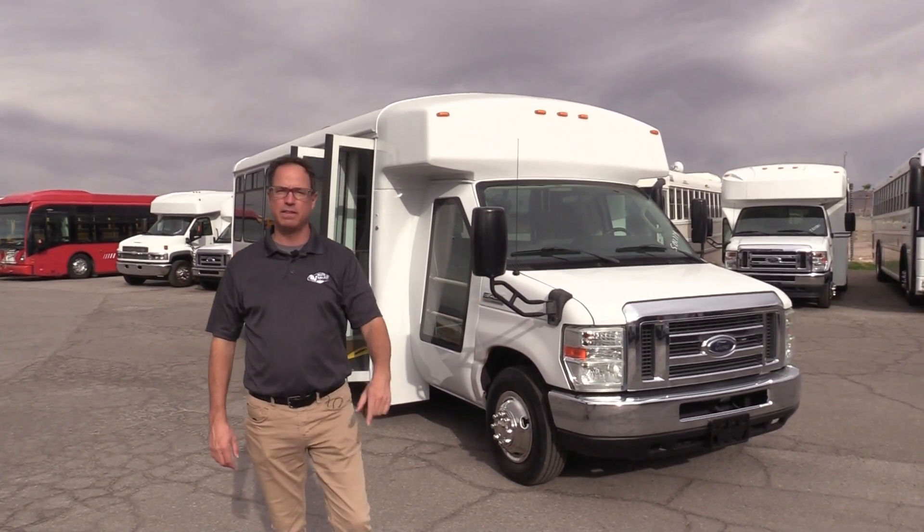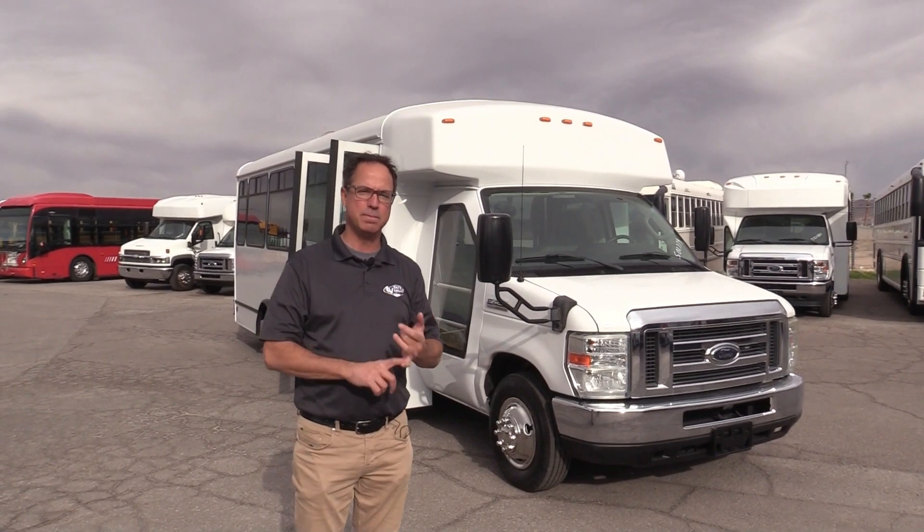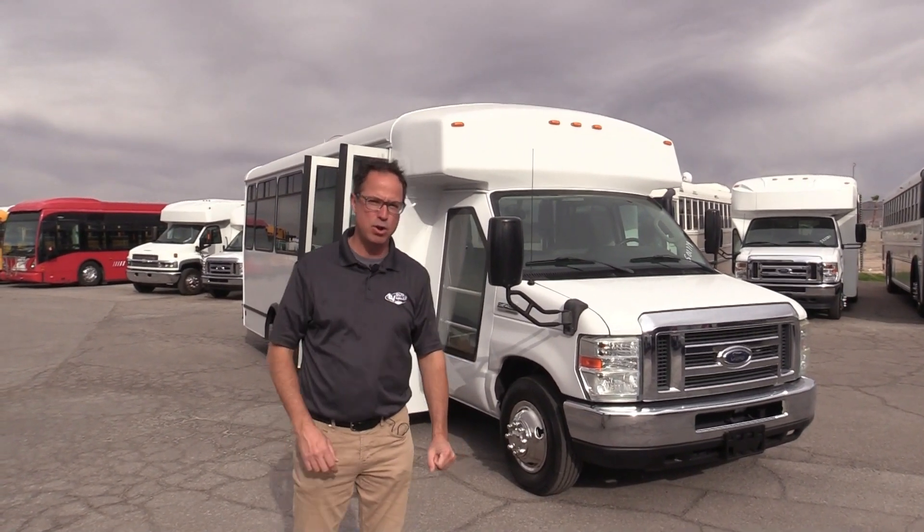Of course, it's got that tried and true 6.8 V10 that always comes with these E450 chassis. But more importantly, check this out — this is the biggest news about this thing: 17,000 miles. That's all that's on this thing. It's like brand new.